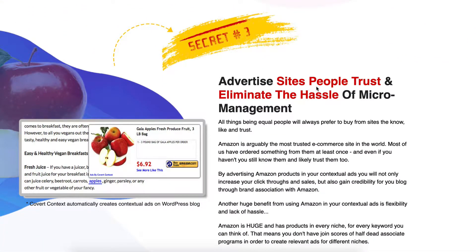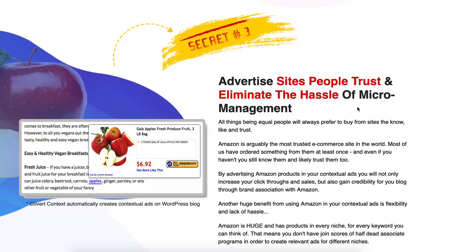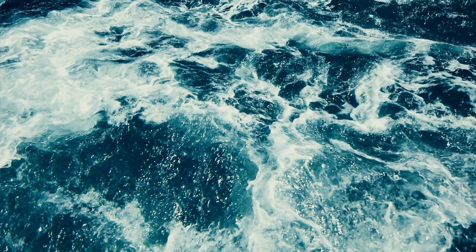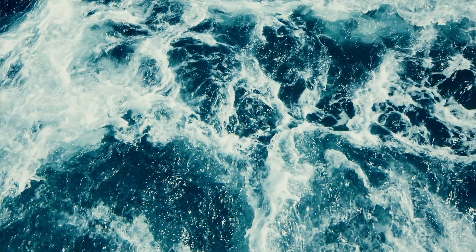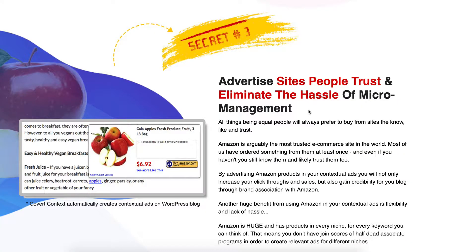Look at number three: advertise sites people trust and eliminate the hassle of micromanagement. What is one of the most trusted sites on earth? It is Amazon. Amazon are changing the way that we live and I'd prefer to be within that wave than without that wave. Eliminate the hassle of micromanagement — especially if you've come from a corporate environment, you don't like being micromanaged. You are an individual, so why not have a look at what this is actually offering.